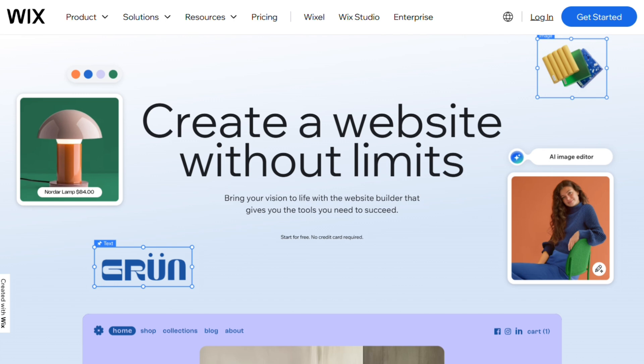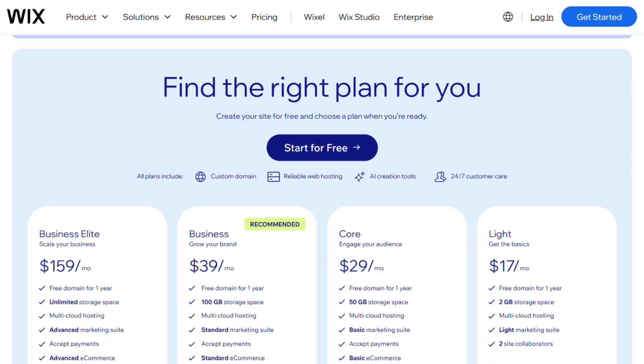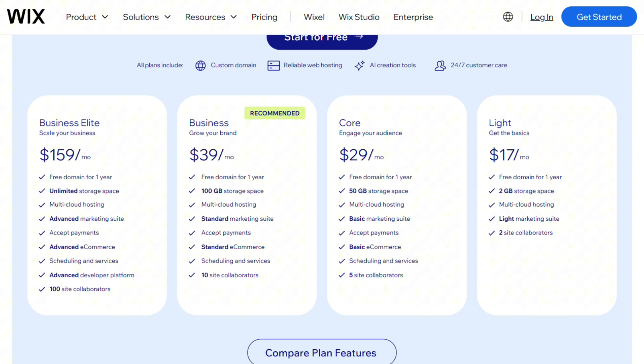Wix is the reliable workhorse — genuinely beginner friendly with hundreds of templates and a useful AI builder. $17 for basics, but most need the $39 business plan. The downside? Sites feel generic, and customization hits walls quickly.